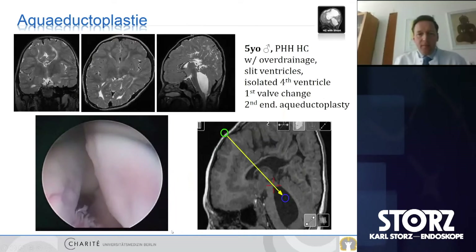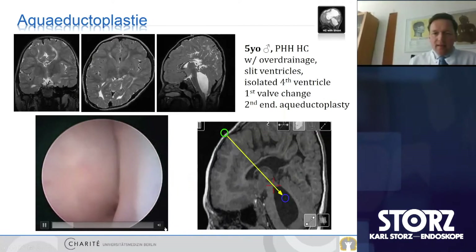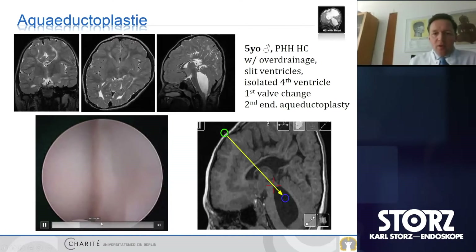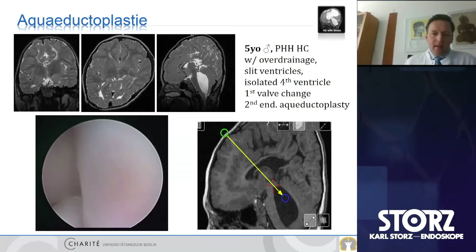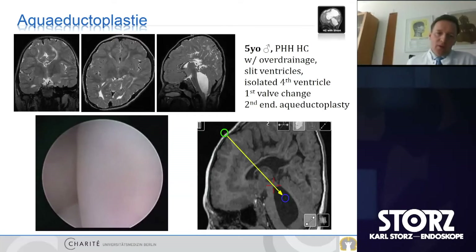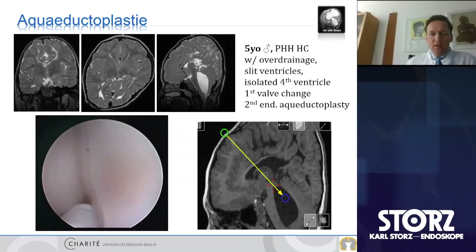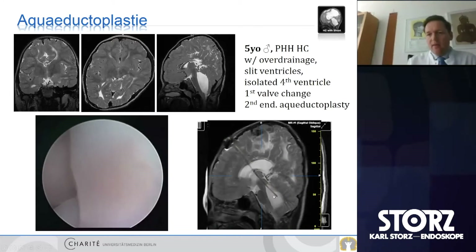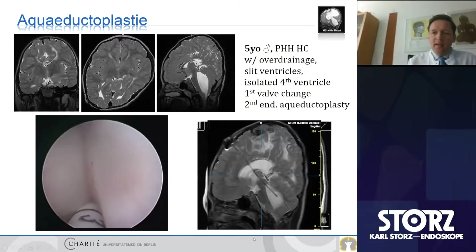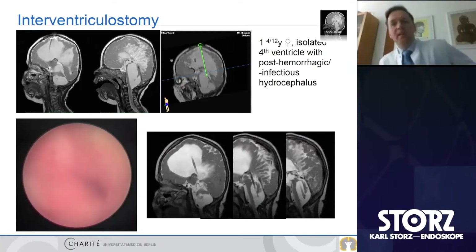In the video, the endoscope enters the ventricle and views the tip of the catheter being pushed into the closed aqueduct. It's very important to stay close to the midline to avoid perforation into mesencephalic tissue. We take the catheter back to confirm the direction, then push it all the way in. Postoperative images show perforation holes proximally and distally, connected to a reservoir and shunt system — one catheter, a simplified shunt system.